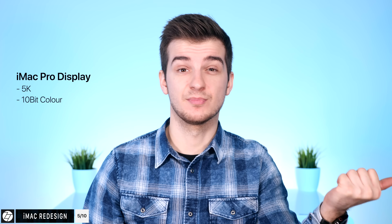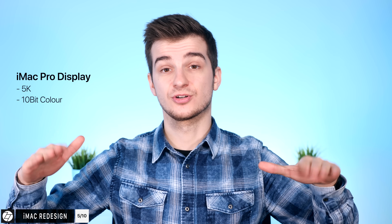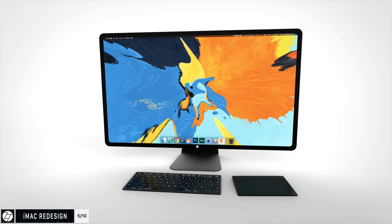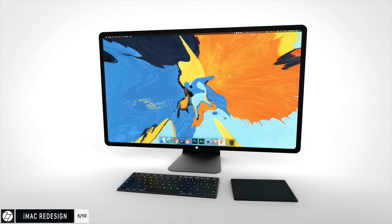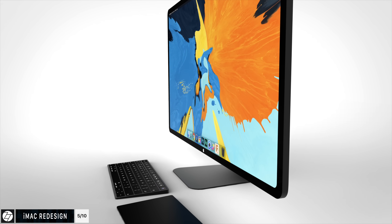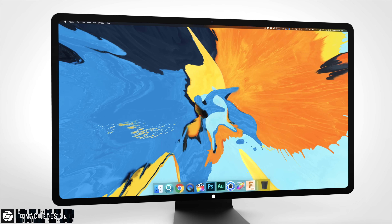The iMac Pro's display is already a 5K display supporting 10-bit color, so the only logical upgrade would be a larger display with even thinner bezels. Here's another concept on how the new iMacs could look in 2019. I'll make a separate video on all of this, so definitely subscribe and hit the bell icon if you want to see that video and more as soon as they come out.